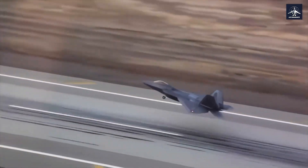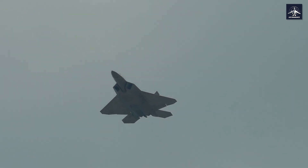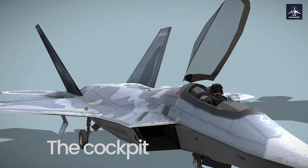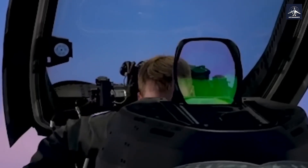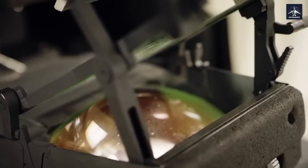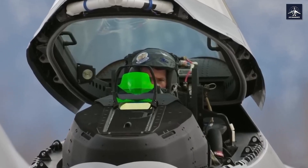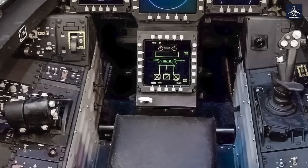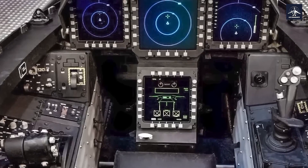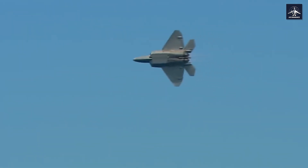Here's where it gets really interesting. The biggest challenge for stealth designers was the cockpit, because the pilot sitting inside is essentially a giant radar reflector. The engineers solved this with pure genius — they applied a metallic coating to the entire canopy, so advanced that radar waves bounce right off the surface instead of penetrating through to illuminate the pilot. It's like having a one-way mirror but for radar waves.